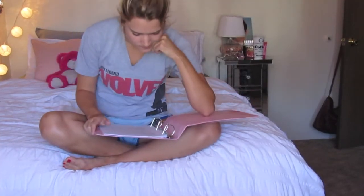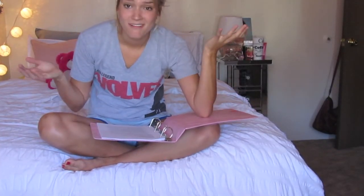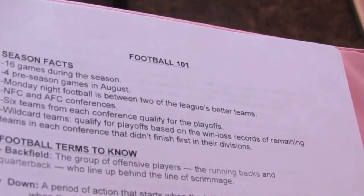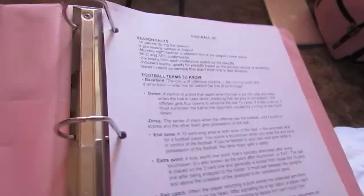So in this handy-dandy binder, there are facts about football in it. I'm in a fantasy football league with my roommate, so that means I have to study while she is gone, because when she gets back we start — and I'm already sick of looking at it.